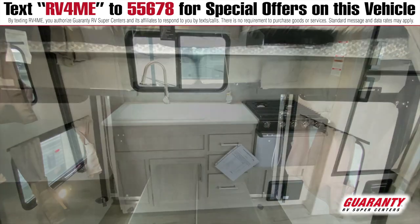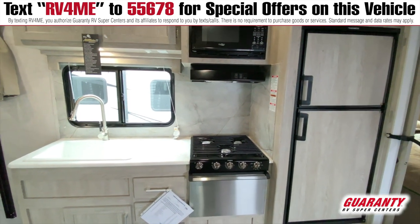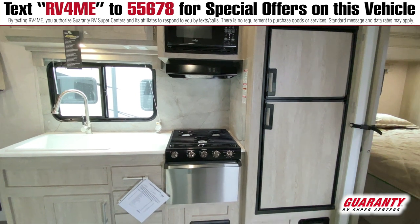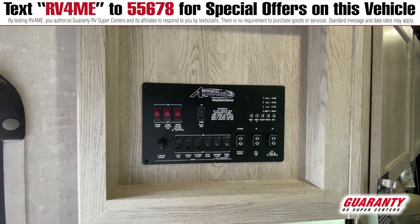You have a nice large farm-style sink with some counter space next to your stove and oven, and a microwave up above with a range hood that is vented to the outside of the coach. Nice light colors and big windows, so it brings lots of light into the coach.